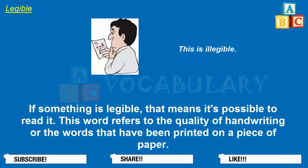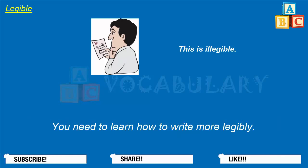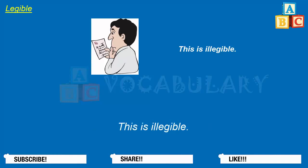Legible. If something is legible, that means it's possible to read it. This word refers to the quality of handwriting or the words that have been printed on a piece of paper. This note is barely legible. The words written by the three-year-old boy were clearly legible. You need to learn how to write more legibly. Doctors are known to write prescriptions that are not very legible. Is this legible enough for you to read? This is illegible.